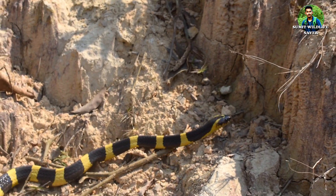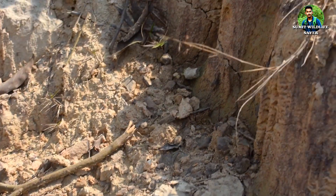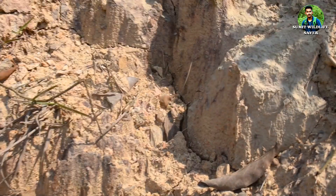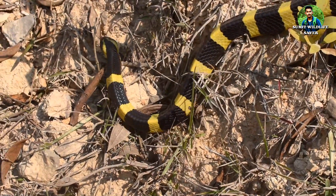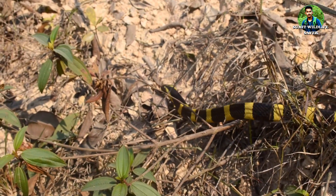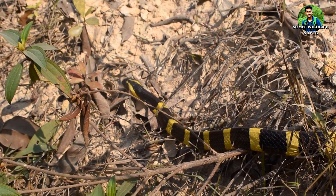The Bandit Krait is a large, highly venomous snake found on the Indian subcontinent and in Southeast Asia. This snake is easily identified by its alternate black and yellow cross bands, its triangular body cross-section, and the marked vertebral ridge consisting of enlarged vertebral shields along its body.